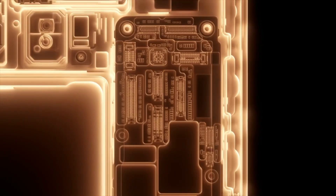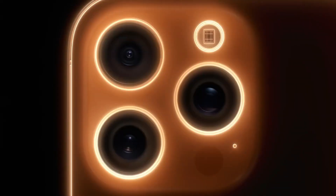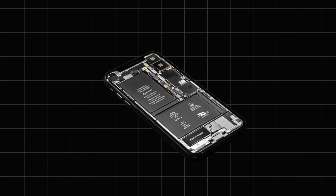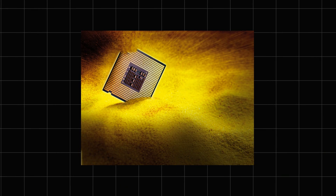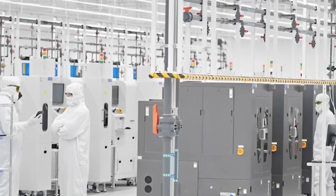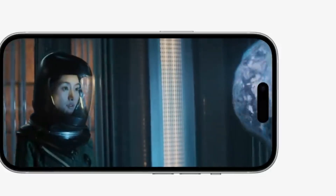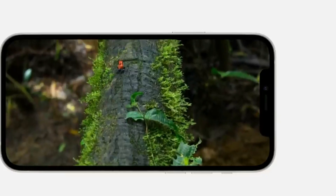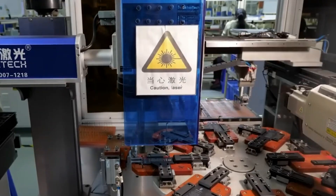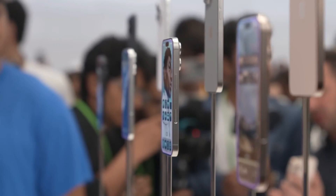Gold is used to make tiny, efficient circuits because it's an excellent conductor of electricity, while cobalt and lithium power the phone's rechargeable battery. Silicon, made from refined sand, becomes the foundation for the powerful microchips that run the iPhone. Extracting these materials is just the beginning — they undergo multiple refining processes to ensure they meet Apple's strict quality standards. What's fascinating is how these tiny elements, often invisible to the naked eye, play a massive role in creating a device billions of people rely on every day.